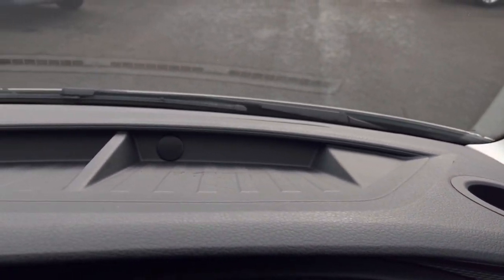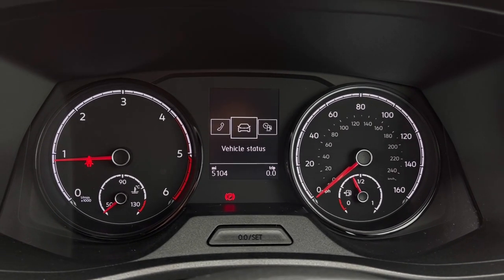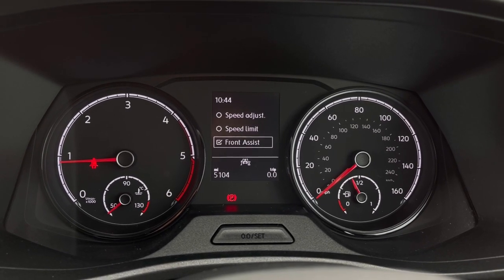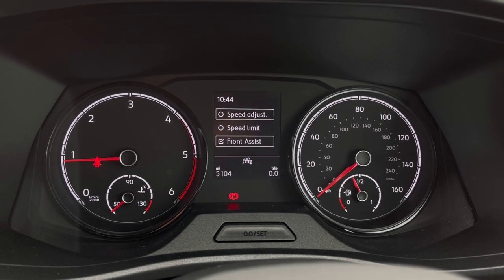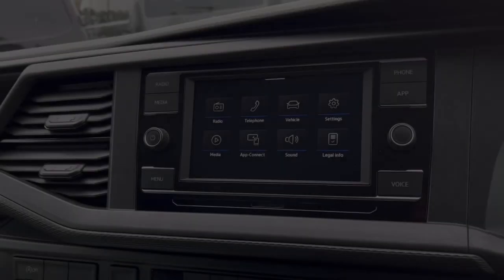Just above the steering wheel we have a cup holder and plenty of storage space. Once the van comes to life, we can access the dashboard display to view key information like our mileage whilst on the move. We also have assist systems including Front Assist, which warns the driver of impending collisions and if necessary will autonomously apply the brakes.